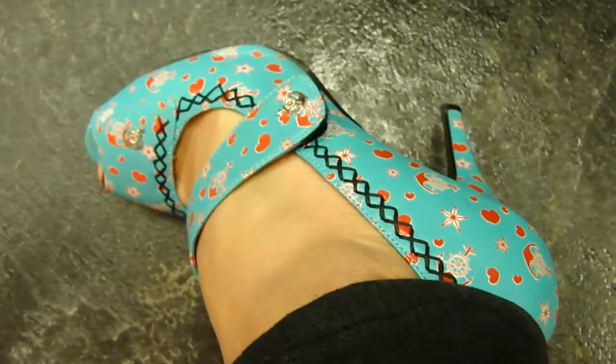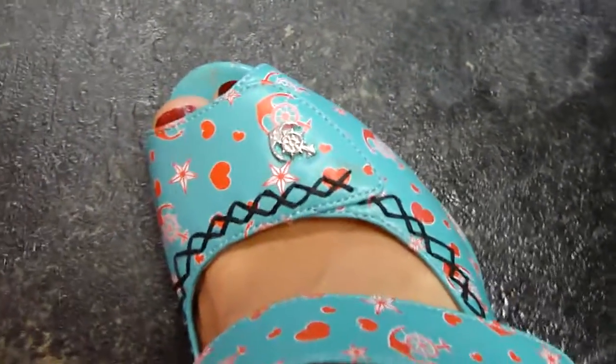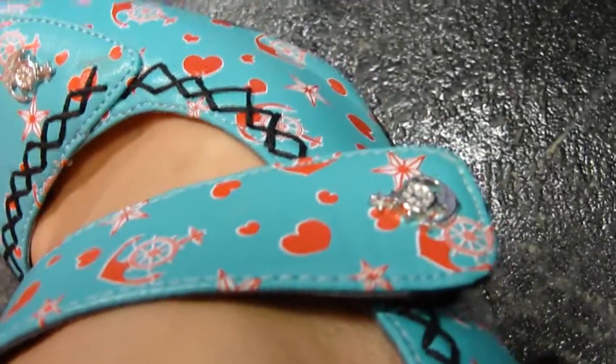Today I'm wearing a pair of shoes by TUK. They're a nice turquoise color. They have black stitching along the edges, little red hearts, and kind of a nautical theme I guess, with a little silver anchor there. And there's another one there.